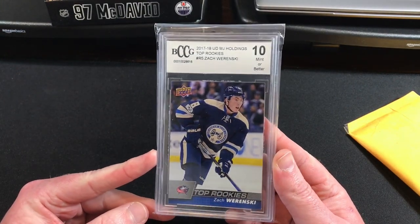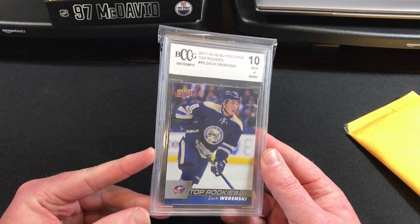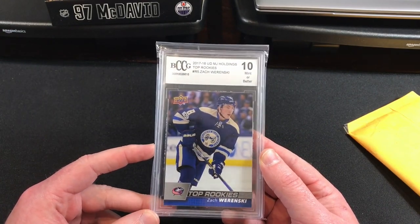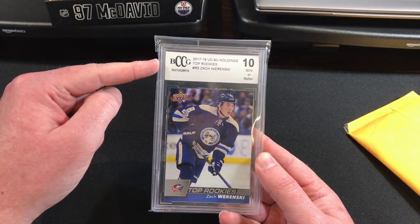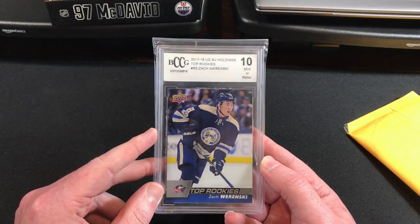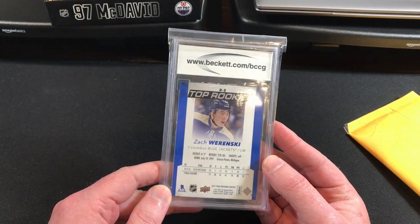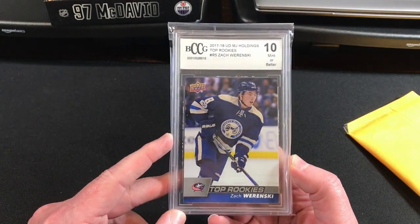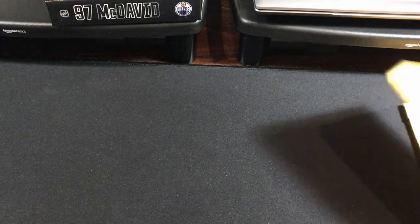I picked up this card from eBay. I bought a few of these because I want to crack them open and actually see if these BCCG 10s are anything good. The vast majority of the time you're going to see the BCCG graded cards come out of like Walmart boxes and just kind of reselled packs or boxes that guarantee a graded card. So that's the Zach Wierenski I picked up. We're going to scrutinize that card in a future video.